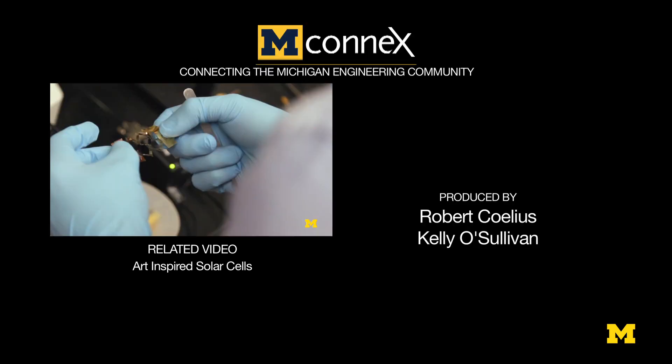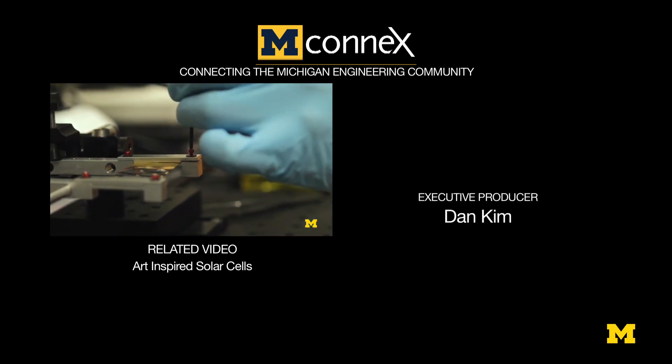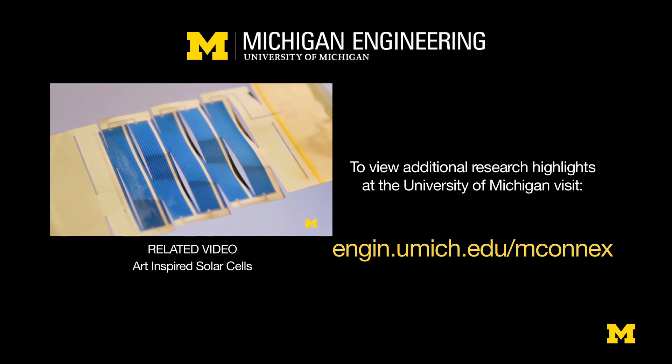The solar industry is very, very focused on improving efficiency and reducing cost. Our attempt here with this research is to propose a new way of looking at these structures.